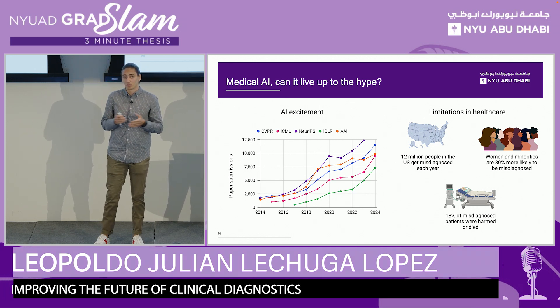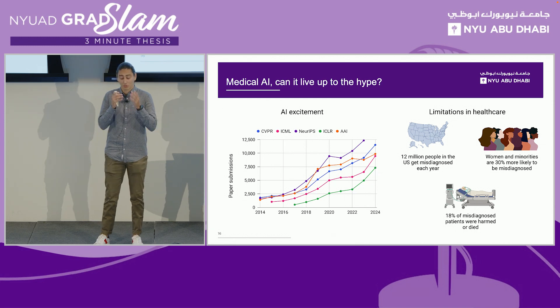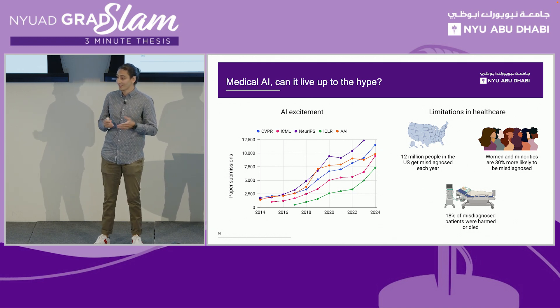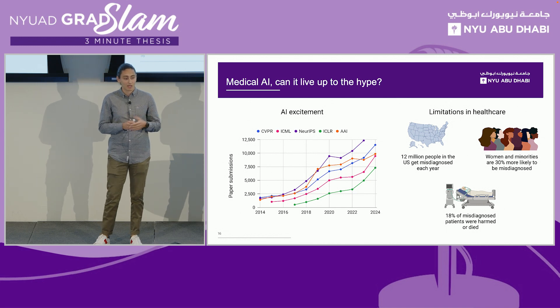According to several reports, each year in the US, more than 12 million people are misdiagnosed across different clinical conditions, with women and minorities being 30% more likely to be affected. On top of that, 18% of all misdiagnosed patients end up being permanently damaged or deceased.